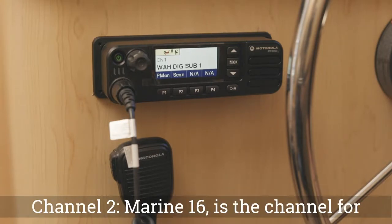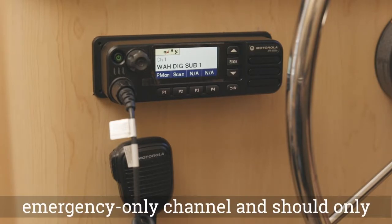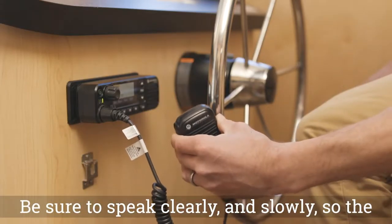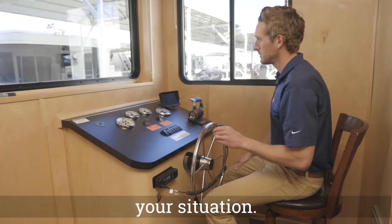Channel 2, Marine 16, is the channel for the National Park Service. This is an emergency-only channel and should only be used in emergency situations. Be sure to speak clearly and slowly so the operator on the other end can understand your situation.